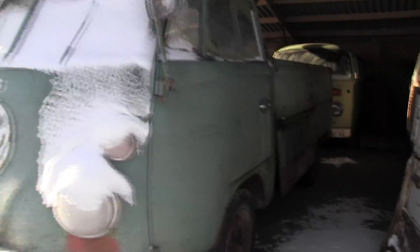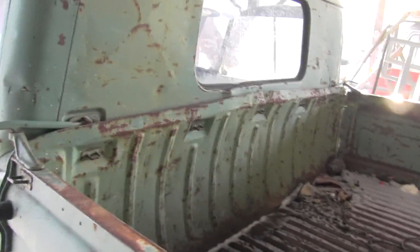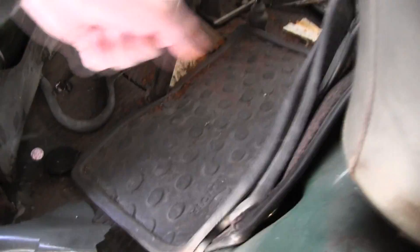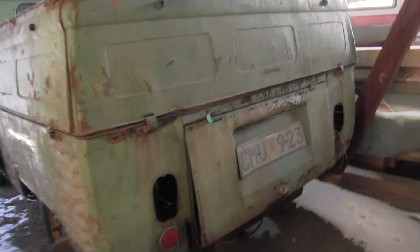So this is the pickup. It's pretty rough I guess, but it's in an okay condition. The floor is how it is on every single split window — it's rusty but it's okay, it's doable. I believe it was driven a few years ago. It's a doable project.